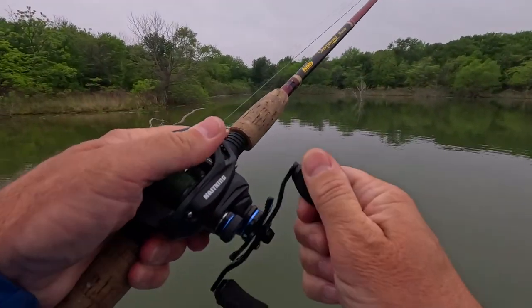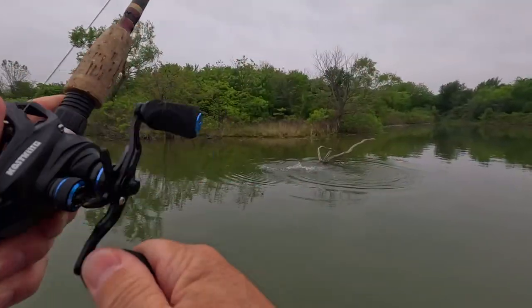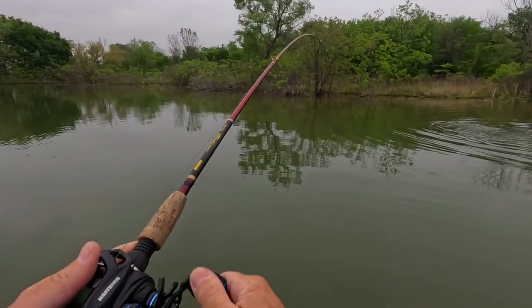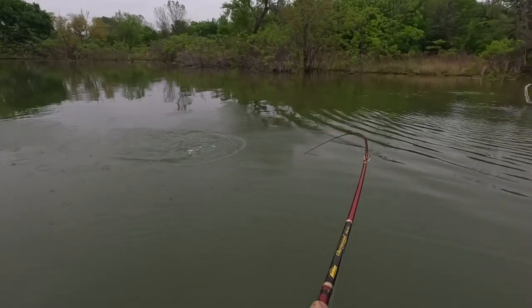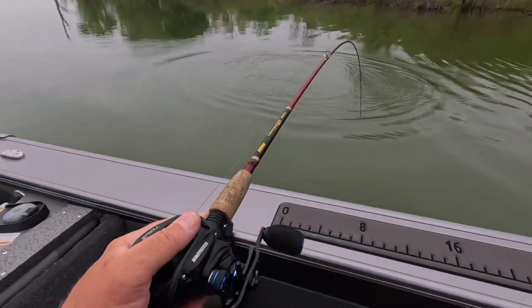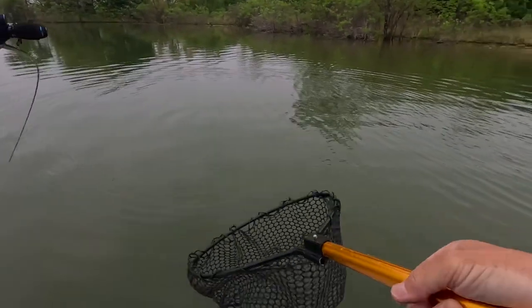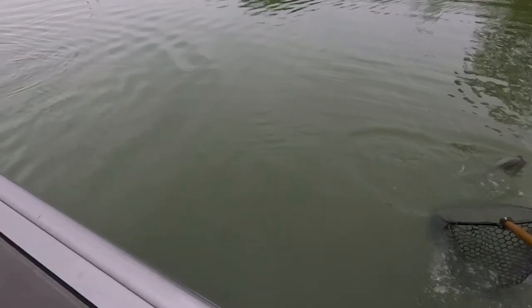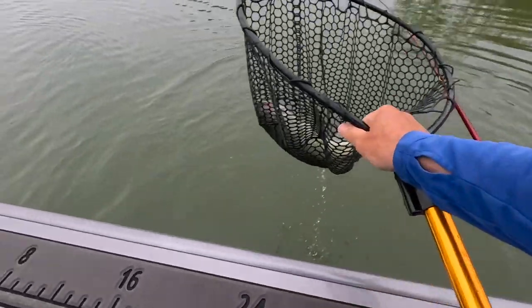There's one — got him! Oh, it's a big one! That's a good bass right there, look at him jump! Got it on the frog — there he is! It's a nice bass, let's see if I can get him in the boat. Come on back, come on back. Got him — that's a nice fish!